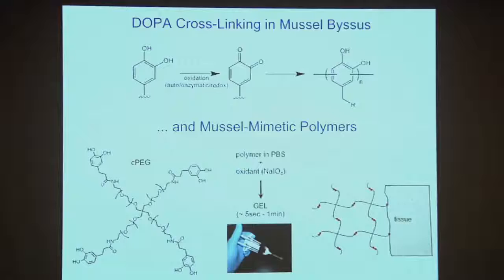We can borrow the chemistry directly. The DOPA amino acid in these proteins in the mussel oxidizes and then cross-links into a cross-linked matrix. We can take that chemistry and put it into a synthetic polymer, and we can get the same transformation from liquid to solid, and also get the same good adhesion between a medical glue and tissue. This is the chemical structure of one of the polymers inspired by the mussel — the middle part is a synthetic, biocompatible polymer, and on the end of these four arms is a DOPA-like chemical group.